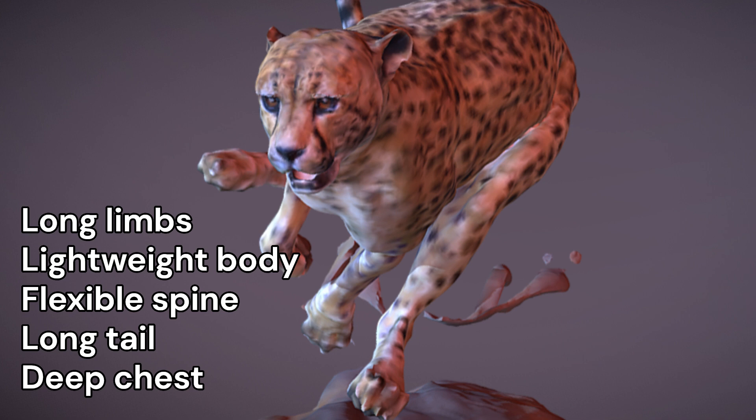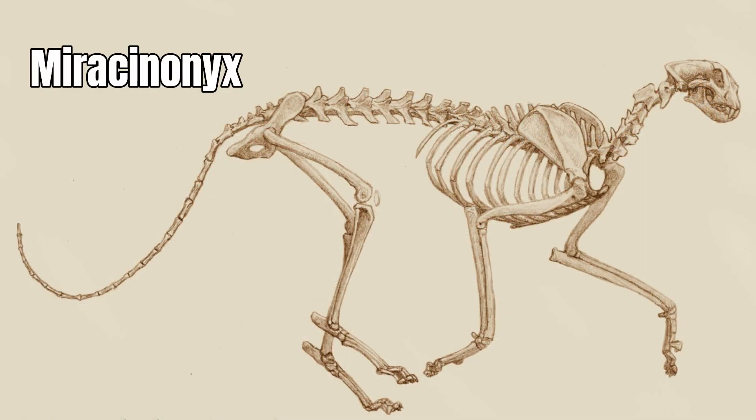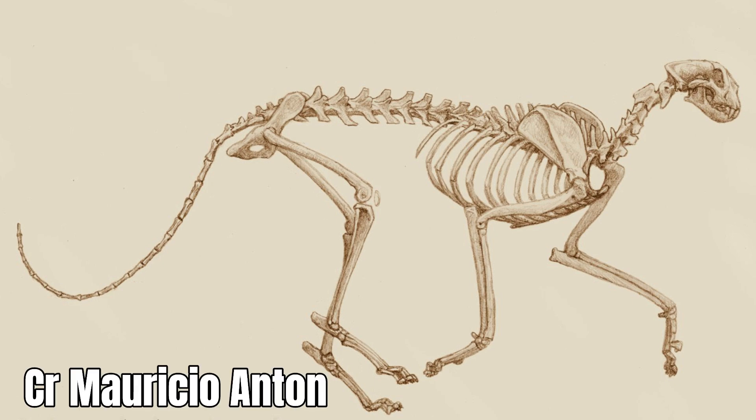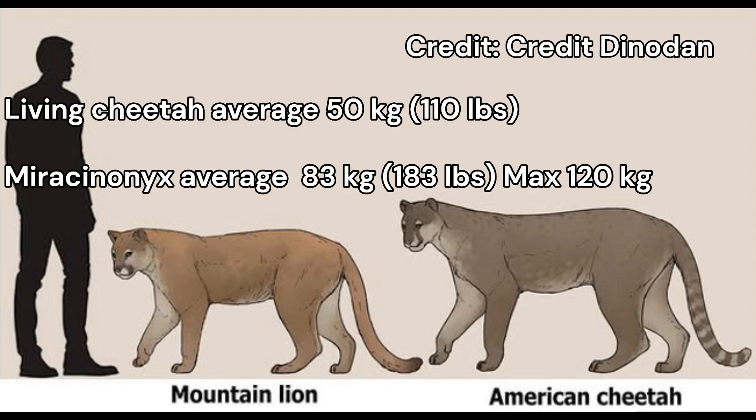a very long tail, and a deep-set chest. I'll get into shared features of the skull in a bit more detail later. Just looking at their skeletons, at first glance you could be forgiven for mistaking them as the same species, but for one very obvious difference: the American cheetah was much larger. Where the living cheetah weighs in at an average of around 50 kilos or 110 pounds, the average for Miracinonyx was around 83 kilos or 183 pounds, and the maximum was around 120 kilos — 265 pounds. So it was at least 50% heavier.